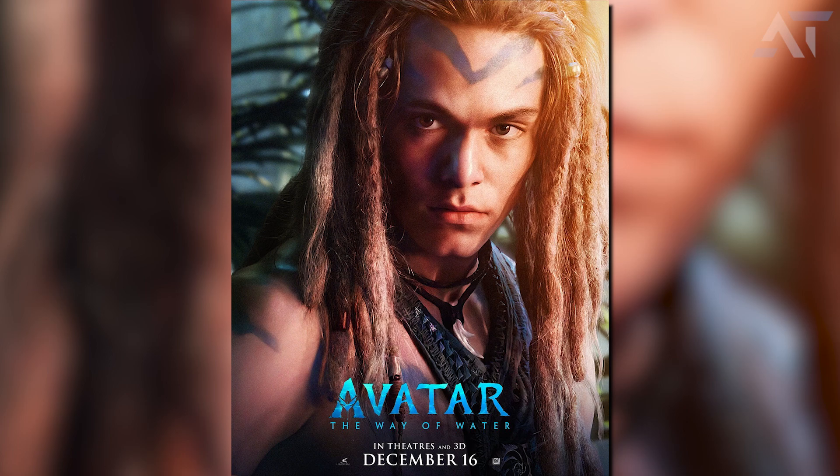The next poster is very interesting and probably the best look at Spider we've gotten so far. This is a crystal clear shot — you can see he's wearing some sort of armor outfit with a necklace. I'm not sure if the necklace was given to him by Jake or Neteri, or if it's something that reminds him of his birth parents or humanity. You can clearly see the blue paint he put on himself to feel more part of the Sully family. This is possibly one of my favorite posters.